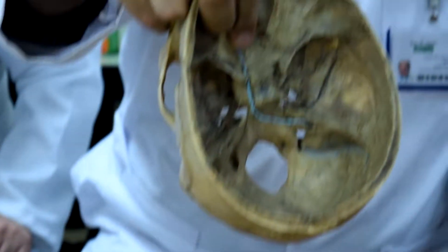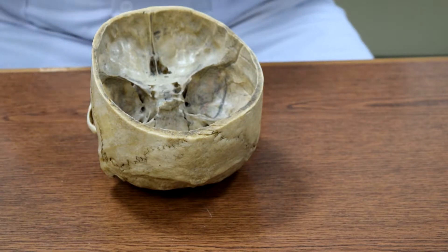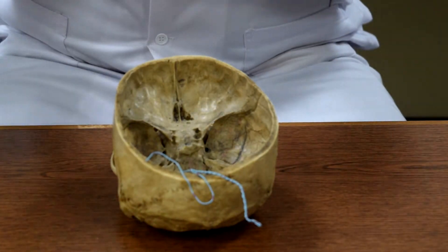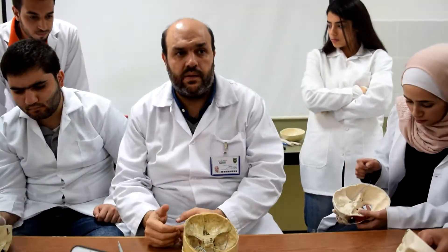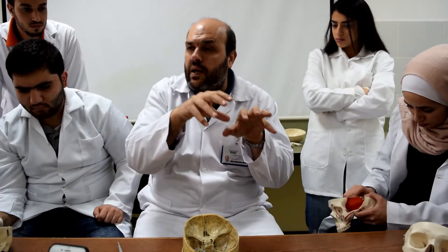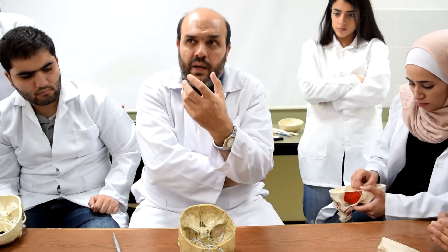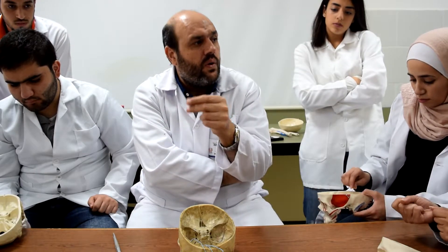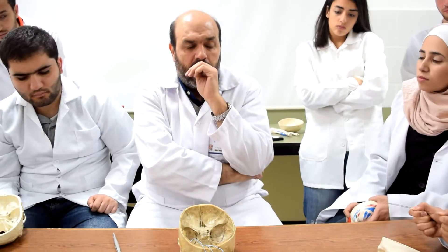Try to put a wire inside the internal acoustic meatus — it wouldn't go straight through. We have two different structures going through this foramen: the facial nerve and the vestibulocochlear nerve — cranial nerves seven and eight — and each one has its own canal. That's why it is sometimes complex for students to think about one foramen transmitting two nerves.